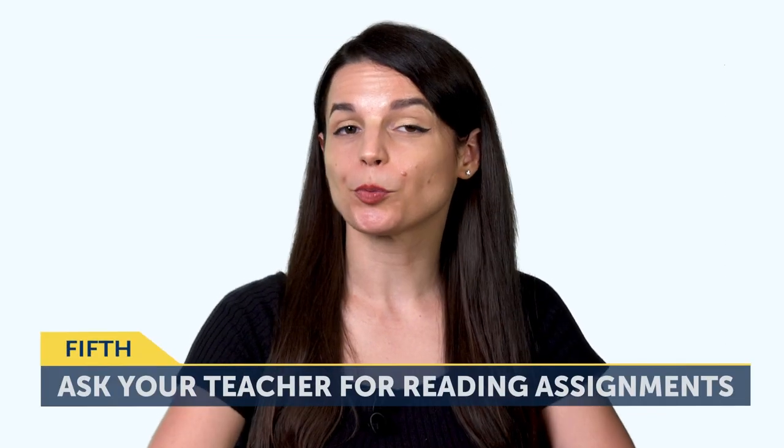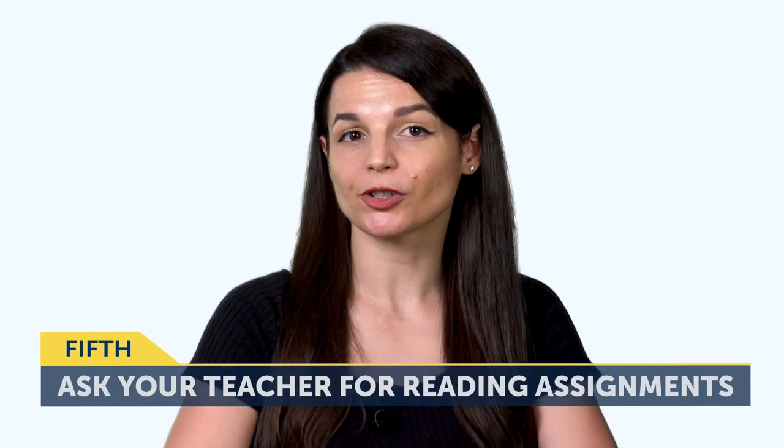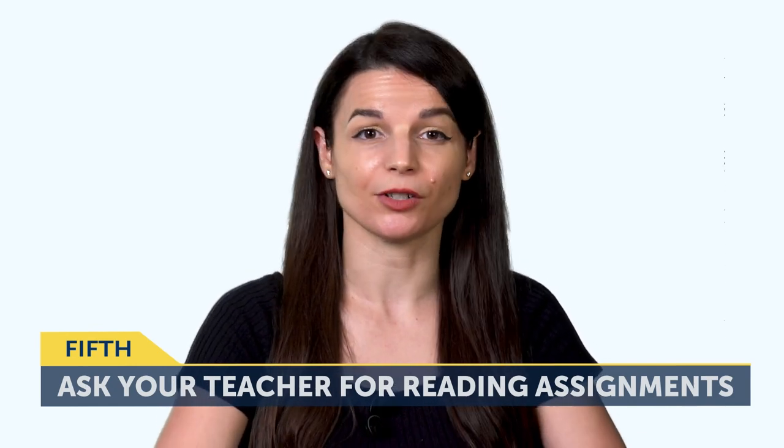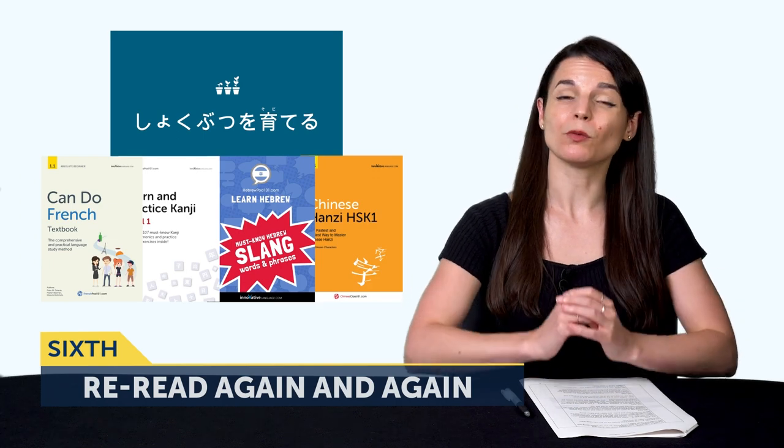The fifth way: ask your Premium Plus teacher for reading assignments, and you'll get these weekly. One helpful trick is to record yourself reading out loud and send that to your teacher — they'll correct your pronunciation and provide feedback. The sixth way is the most important one and will give you the biggest bang for your buck. The sixth tactic is: re-read again and again. Whether you're using our extensive reading books, the dialogue, or anything else, reading once is not enough. Coming back to re-read is how you start reading faster, how you remember all those words for good, and how you start understanding everything at a glance.